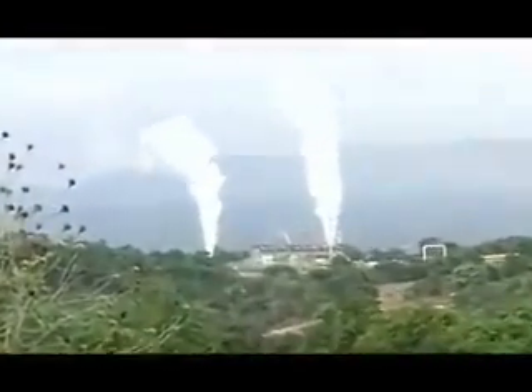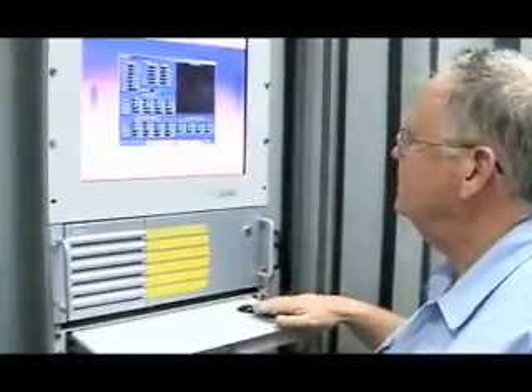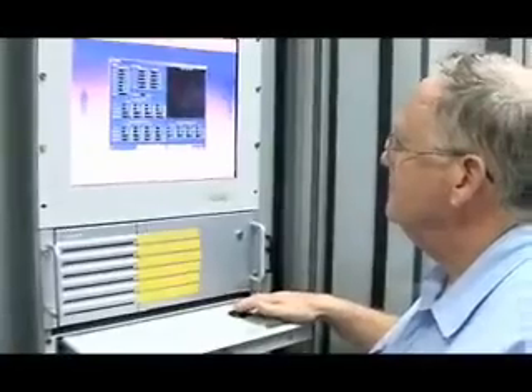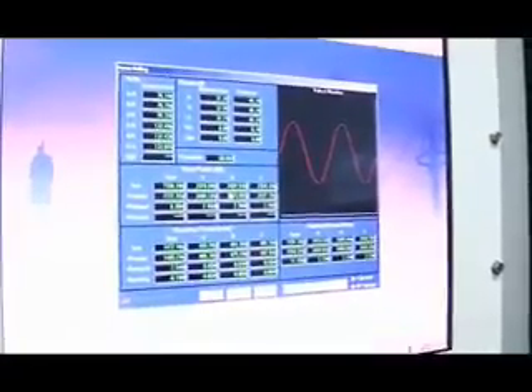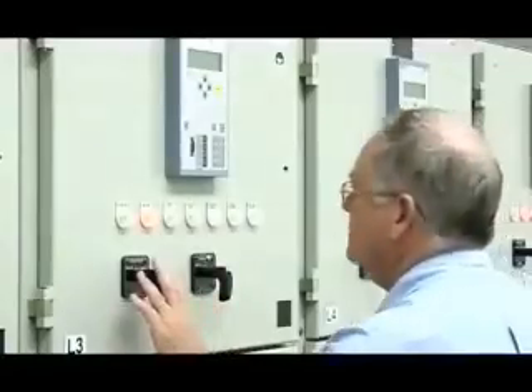The technology for geothermal is basically quite simple. We have the choice on most of the good projects of using condensing steam turbines or back pressure steam turbines. The back pressure turbine discharges to atmosphere — not very efficient, but it's easy to install, very quick to install. And that's what we've done with the first stage of our project here in Nicaragua.